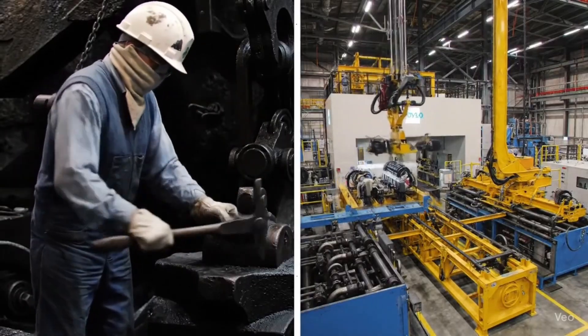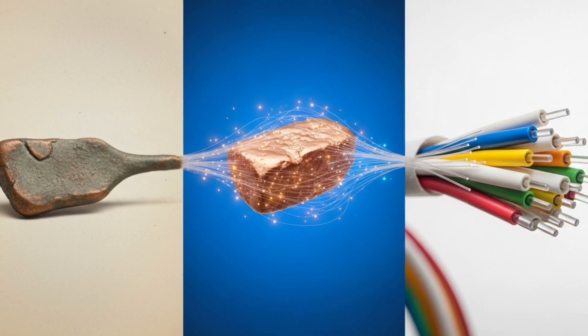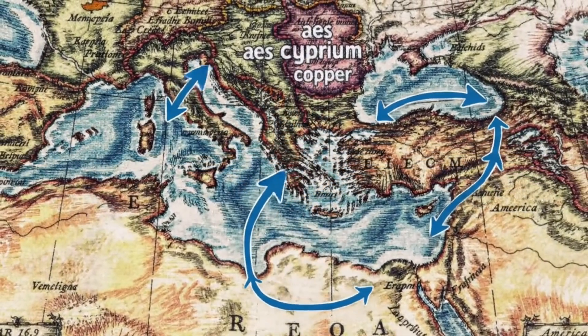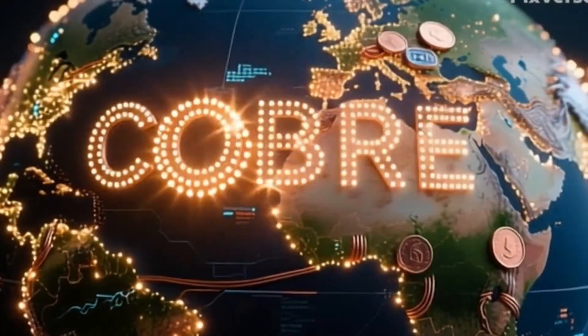In case you didn't know, the name copper comes from the Latin cuprum, which in turn derives from the Greek cyprium, meaning metal from Cyprus. This island was a key production center in antiquity, exporting the metal throughout the Mediterranean and giving its name to an element that today we use all over the world.